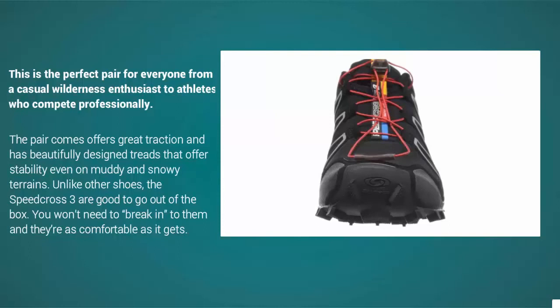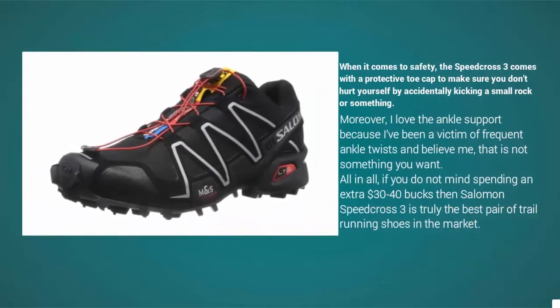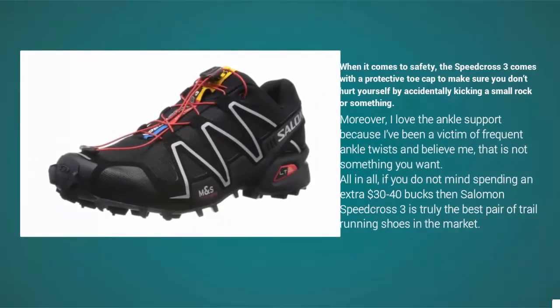Unlike other shoes, the Speed Cross 3 are good to go right out of the box — you won't need to break them in, and they're as comfortable as it gets. When it comes to safety, the Speed Cross 3 comes with a protective toe cap to make sure you don't hurt yourself by accidentally kicking a rock.